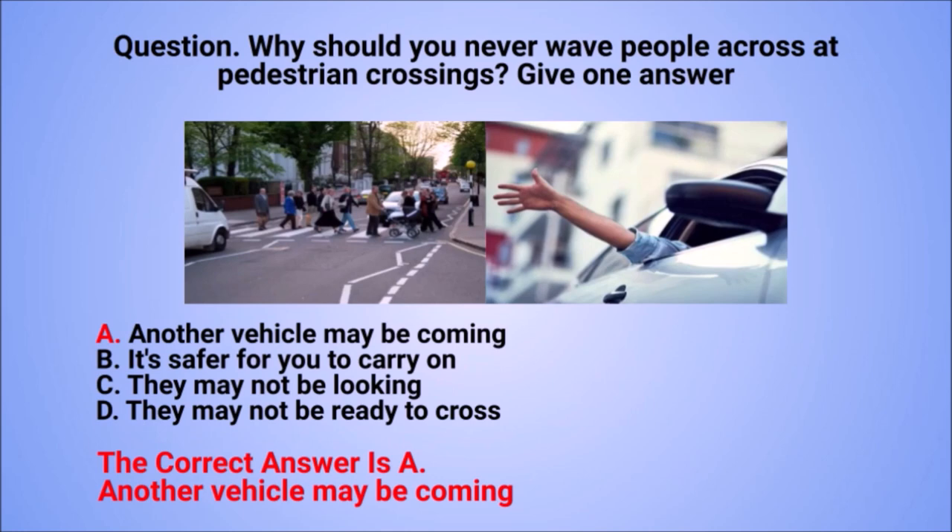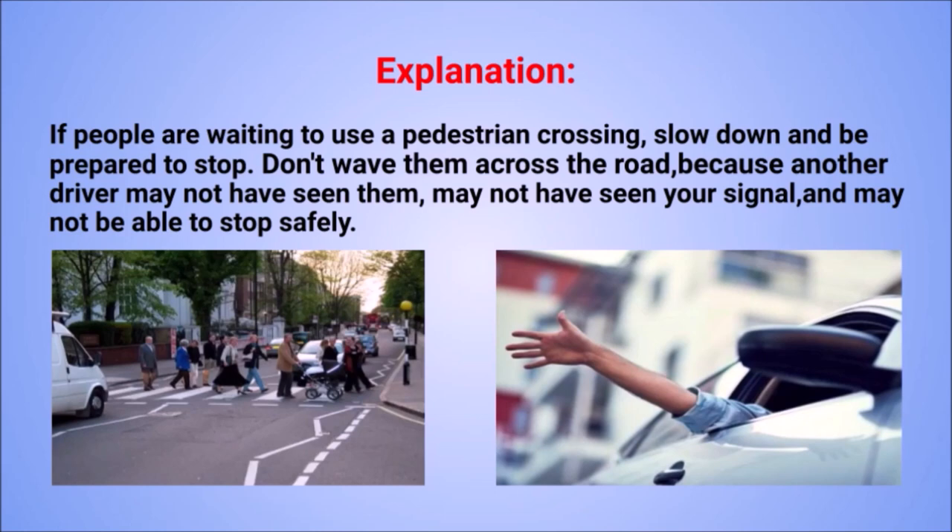The correct answer is A: another vehicle may be coming. Explanation: if people are waiting to use a pedestrian crossing, slow down and be prepared to stop. Don't wave them across the road, because another driver may not have seen them, may not have seen your signal, and may not be able to stop safely.